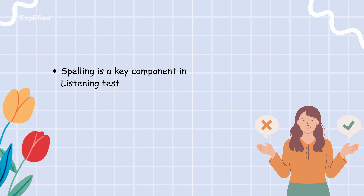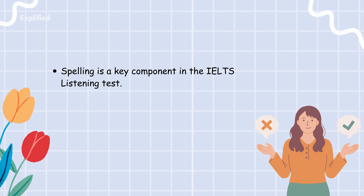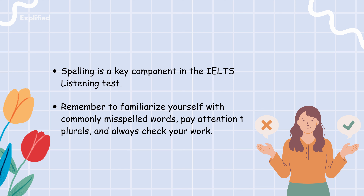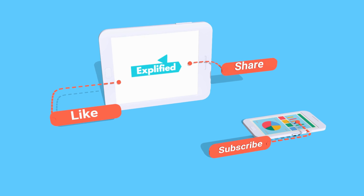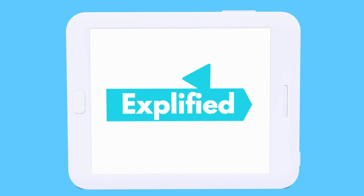Spelling is a key component in the IELTS listening test, and by mastering the tips we covered today, you'll be well on your way to avoiding common mistakes. Remember to familiarize yourself with commonly misspelled words, pay attention to plurals, and always check your work. If you found this video helpful, please like and subscribe to Explified for more IELTS tips and tricks. Make sure to hit that notification bell so you never miss an update. Thanks for watching, and see you next time.